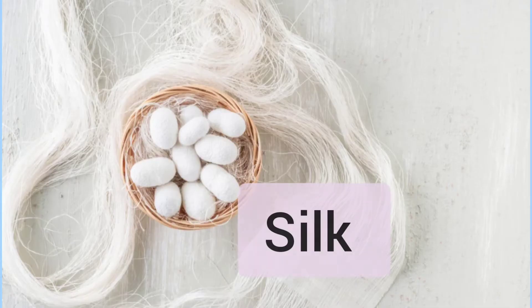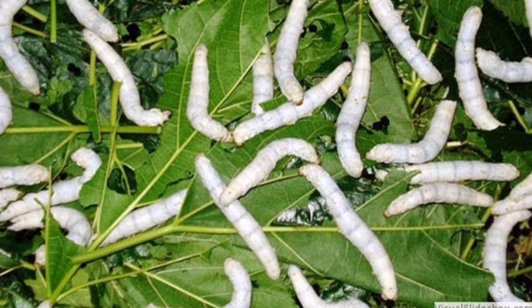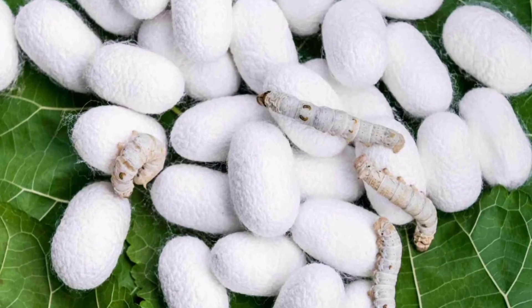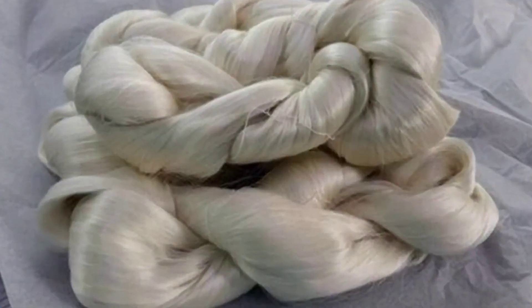Silk is an animal fiber obtained from the cocoon of the silkworm. Rearing of silkworms for silk production is called sericulture. Silkworms are fed on mulberry leaves. These silkworms spin a continuous thread to make a cocoon. These cocoons are then put into hot water, which kills the worm and loosens the filaments. The filaments are taken out from the cocoons. This process is called reeling.